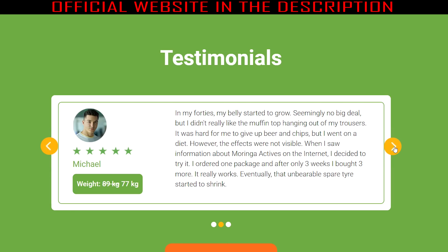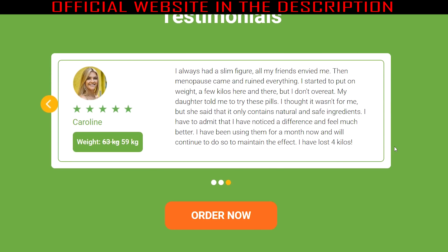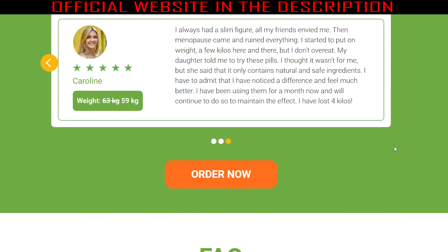Chromium is an essential part of many enzymes found in the human body. This ingredient plays a significant role in weight loss by controlling spikes in blood sugar to reduce appetite.